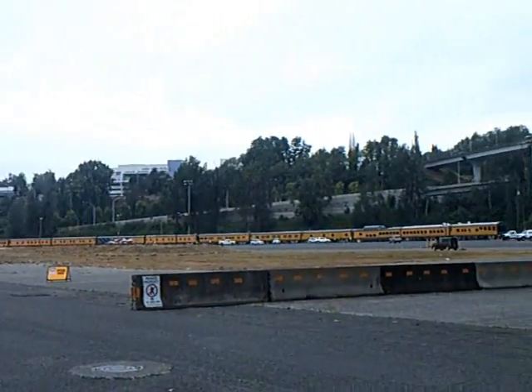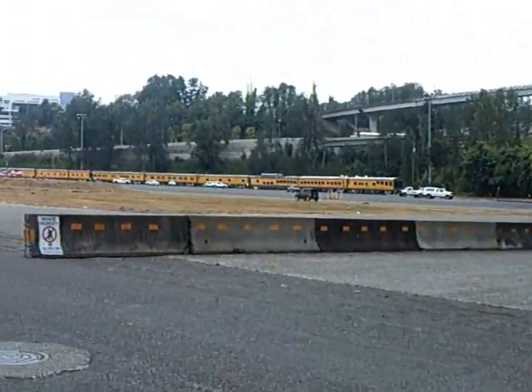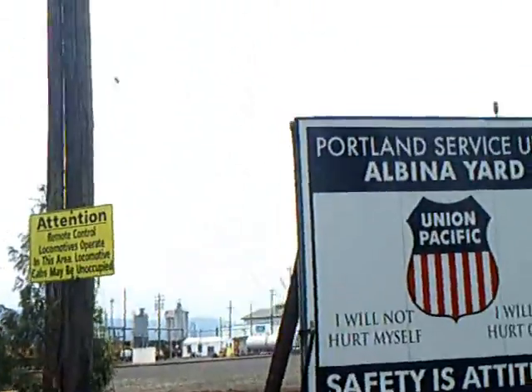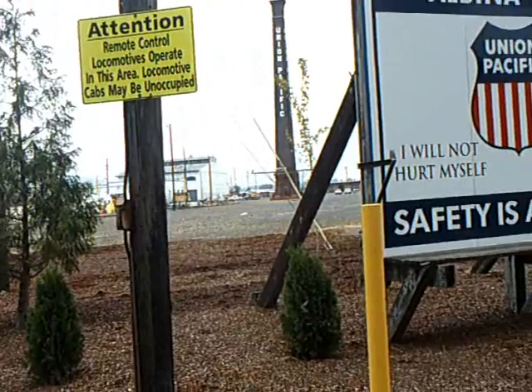We are here at Albina Yard. There's actually a whole special business train that I got — the theater car at the end for track instructions. Here's their deadline board or whatever it is. I can't see it over there, but they have the steam engine out.